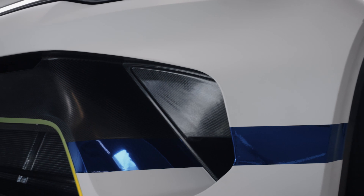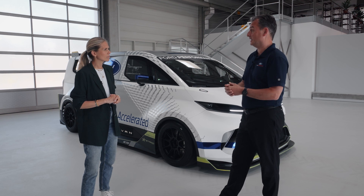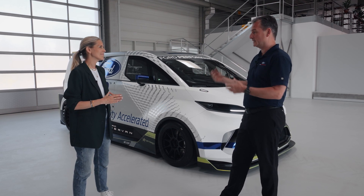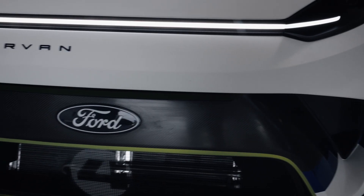Does this have regenerative braking? It does. Just like our E-Transit Custom owners who have experienced exactly the same thing — when they slow down, when they brake, they regenerate some energy — we do exactly the same thing. We can probably do slightly more regeneration at much higher power than they can, but the principles are the same.